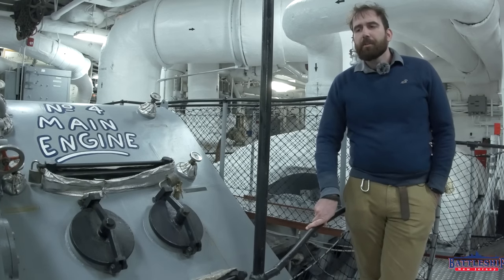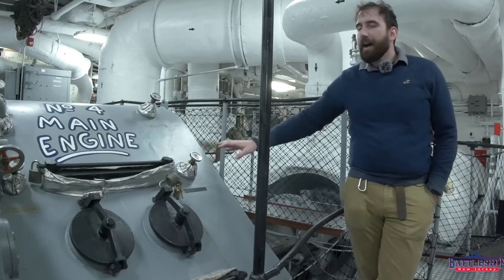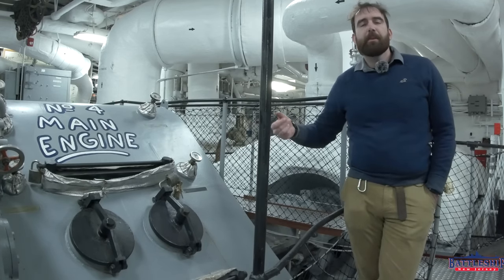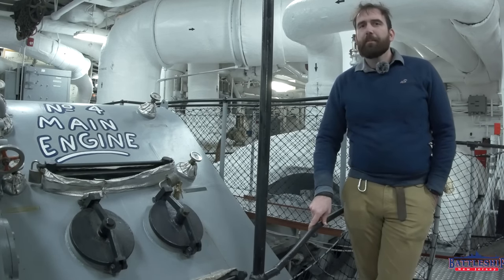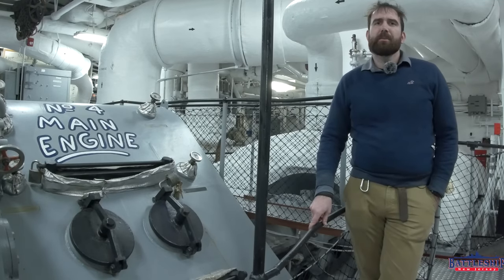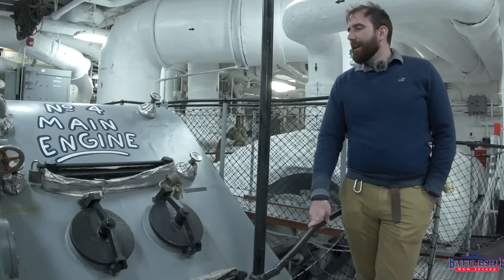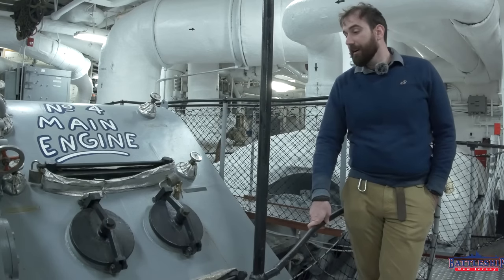We opened up this engine room for tours a couple of years ago, and we have been debating ever since then cutting the locks off to open these so that people can see inside. While I'm not opposed to opening these to see inside, I've always been opposed to cutting and destroying the locks. I feel really good that I put that off until we actually found the keys.